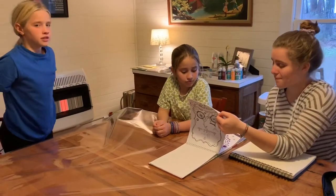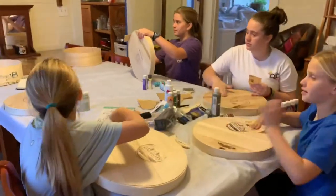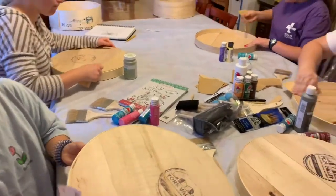Okay guys, guess what time it is — time to find your boxes! We gotta get everything set up first. So the first step is to sand. There's sanding — sand all the rough spots out.